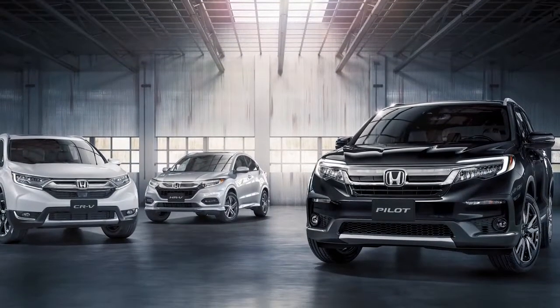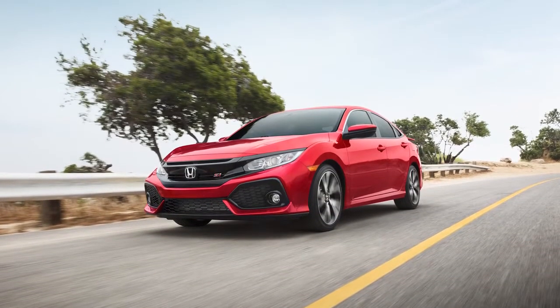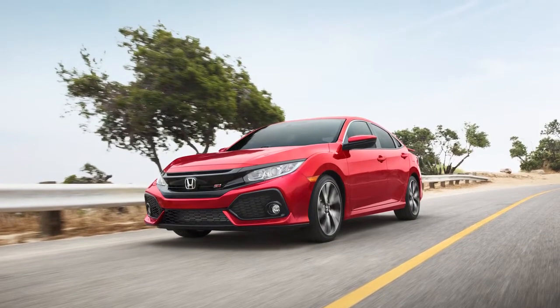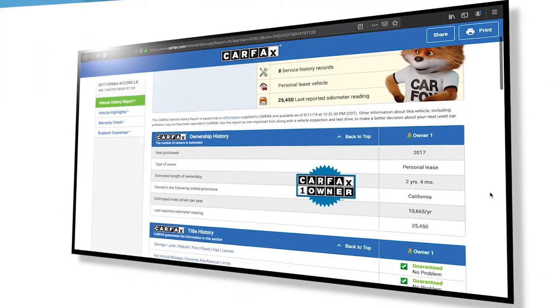A thorough background check is performed on every vehicle's history, using trusted sources like Carfax and AutoCheck to make sure they have no history of problems like accidents, flood damage, or theft. Customers can check out the vehicle's history for themselves with a complimentary vehicle history report.